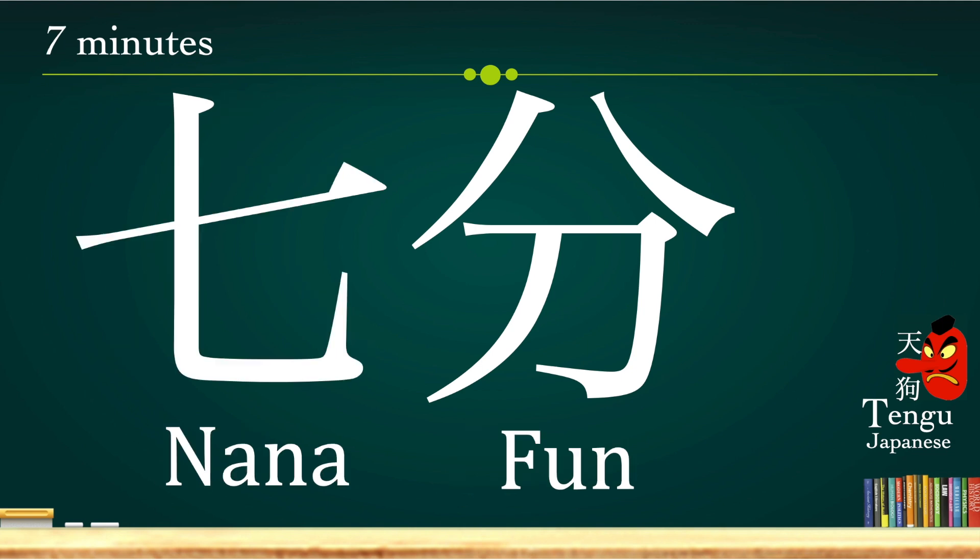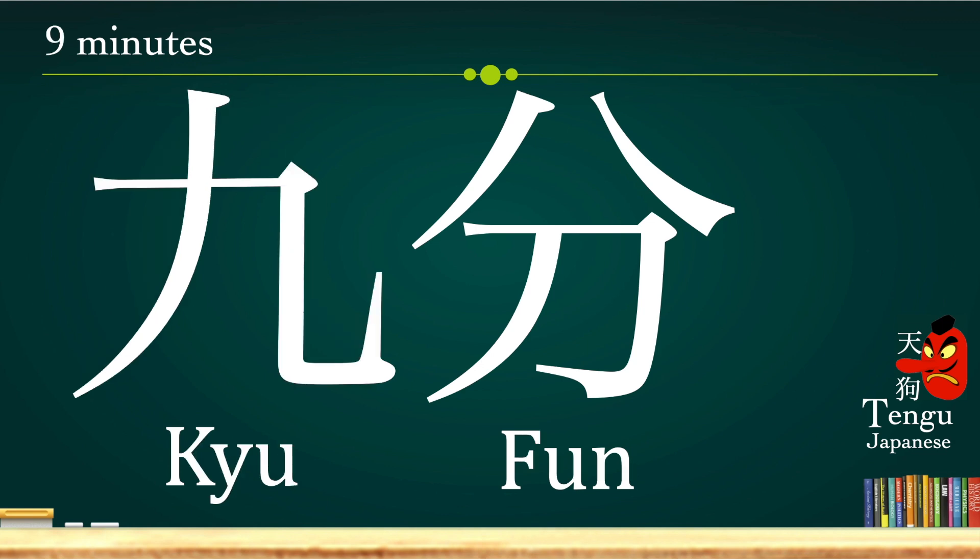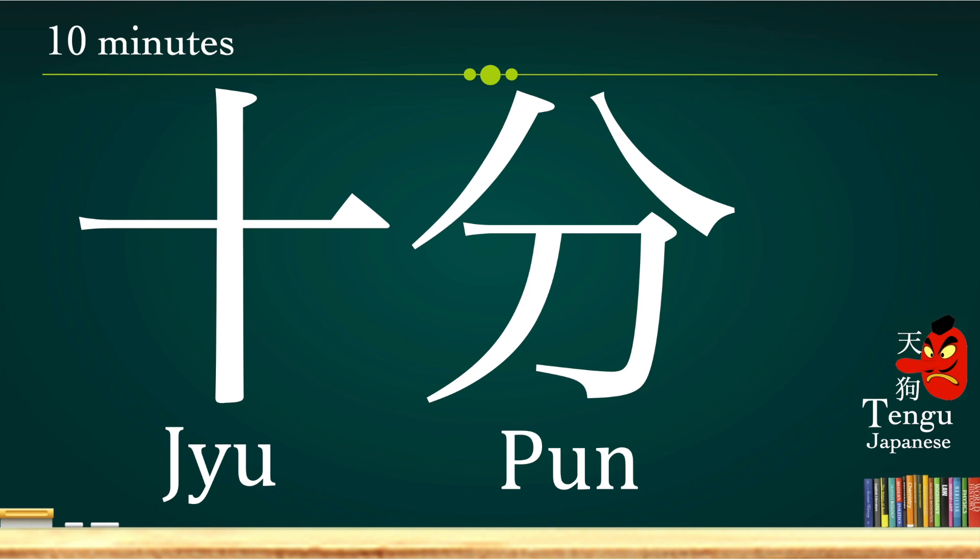7 minutes: nana-fun. 8 minutes: ha-pun. 9 minutes: kyuu-fun. 10 minutes: juu-pun.